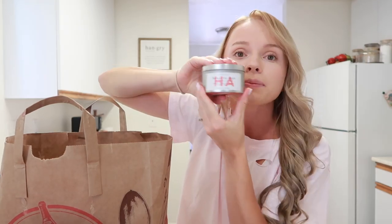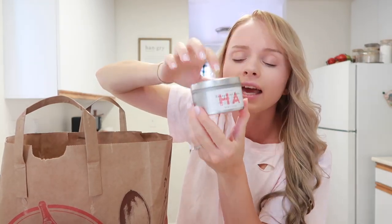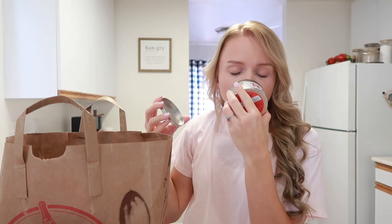I also got one of the honey crisp apple candles. This one smells literally like an apple. I got it just to test it out, because candles can sometimes smell different after you burn them — unlike Bath & Body Works candles, which I feel always smell the same. But that's everything I got from Trader Joe's!